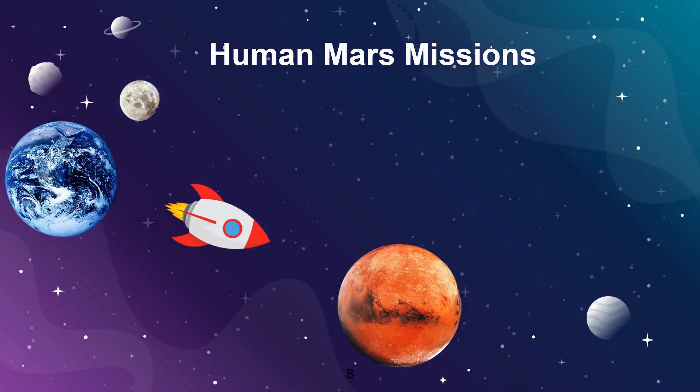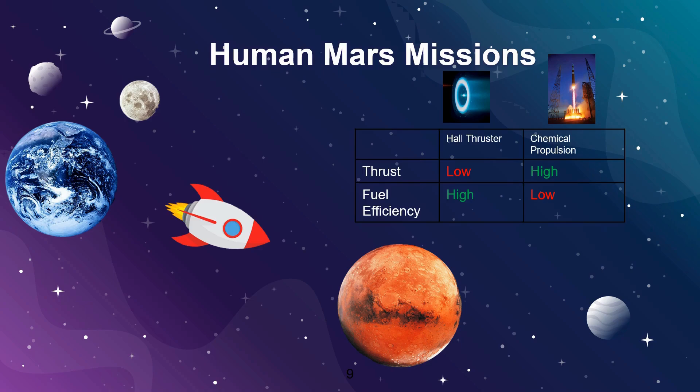One of NASA's large science goals is to safely transfer humans to Mars and back. However, there are still large unanswered questions about many aspects of this mission, including what propulsion system to use. In weighing different technologies, there is a trade-off between thrust or force produced and fuel efficiency. While Hall Thrusters are very fuel efficient, they produce a low amount of thrust, and vice versa for chemical propulsion.